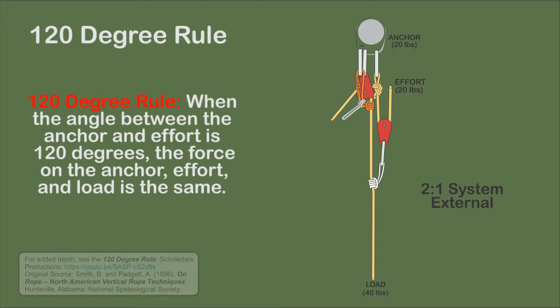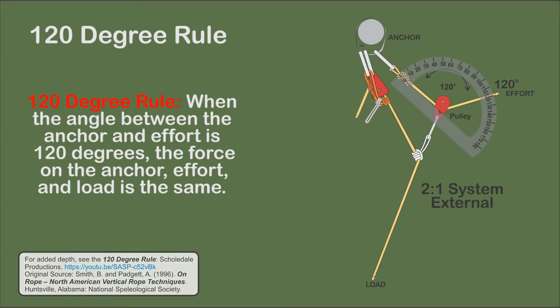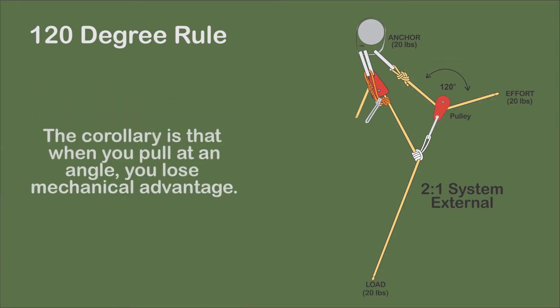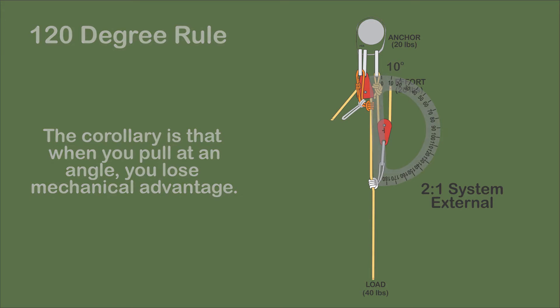In pulley systems, when the angle between the anchor and the effort is 120 degrees, the force on the anchor, effort, and load are all the same. On the 2-to-1 system shown, there is no mechanical advantage. Angles greater than 120 degrees exert greater effort, and when the angle approaches zero, maximum mechanical advantage is obtained.